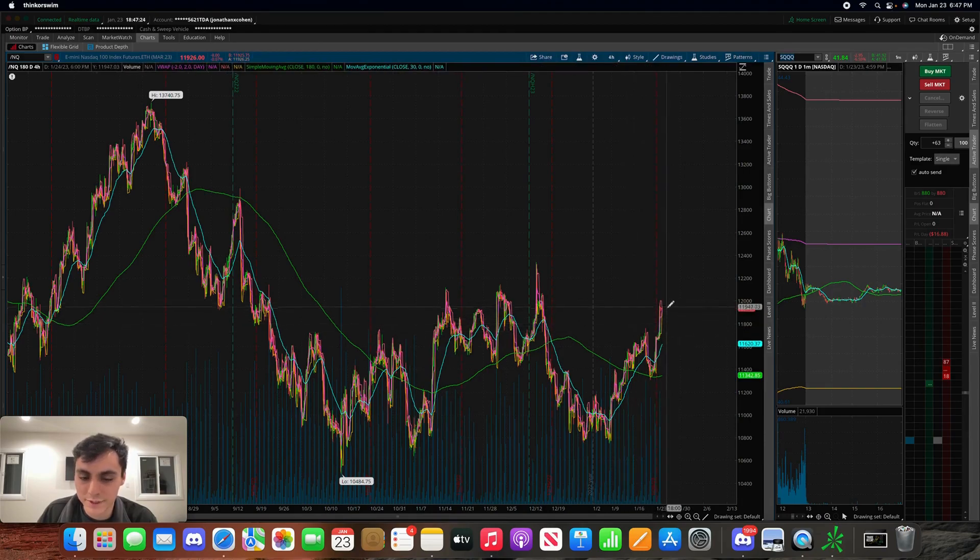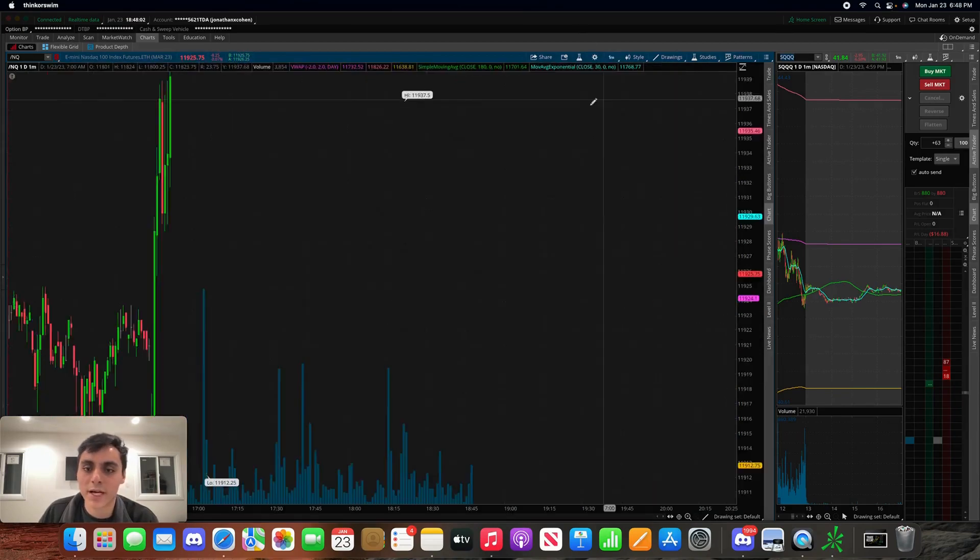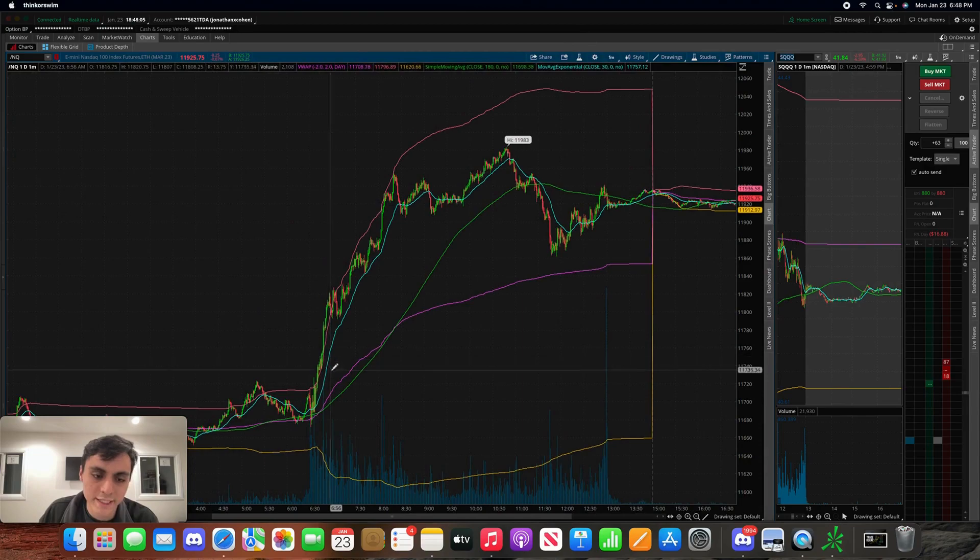We are trading around more of a resistance area, and I want to make you guys aware of that — because if we do start to pull back, it can bring a lot of the top tech stocks with it, like Microsoft, Apple, Tesla, and those big companies. For all you long-term holders, this is a bit of a critical point. We're going to have to see if this thing pushes above and breaks through these resistance areas and continues to climb, or if we're going to see it start to pull back these next few days. I just wanted to give you guys that background to explain why I wasn't too aggressive today.